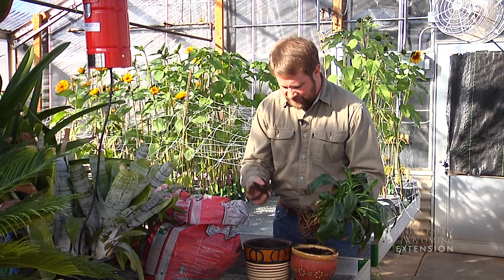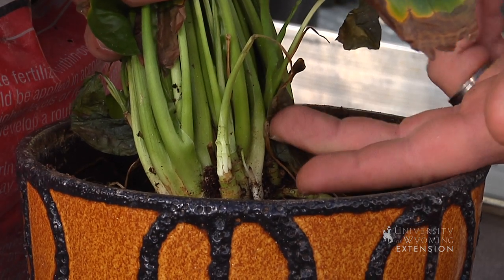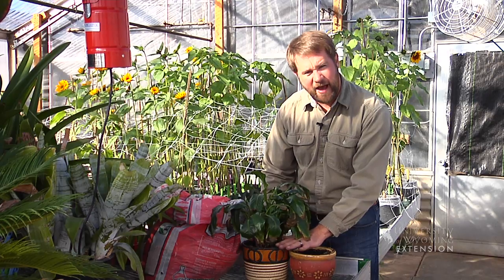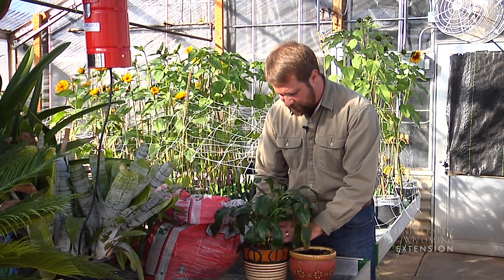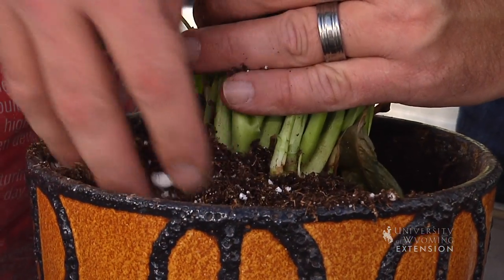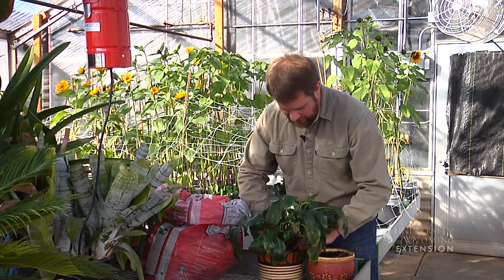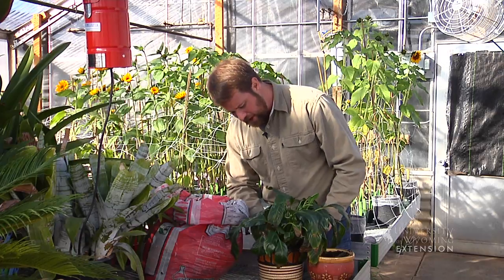I'm going to add enough soil into my container so that when I set my plant in here, the crown of the plant is approximately a half inch to an inch below the top rim of the new container. Then we can carefully add soil on top of the roots and lightly firm up that soil around the roots to help hold the plant in place and give the roots good contact with the potting soil.